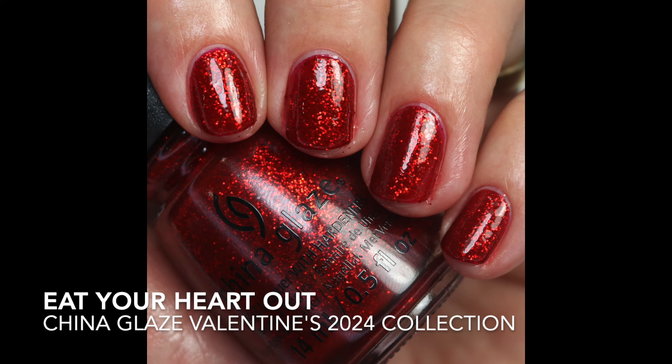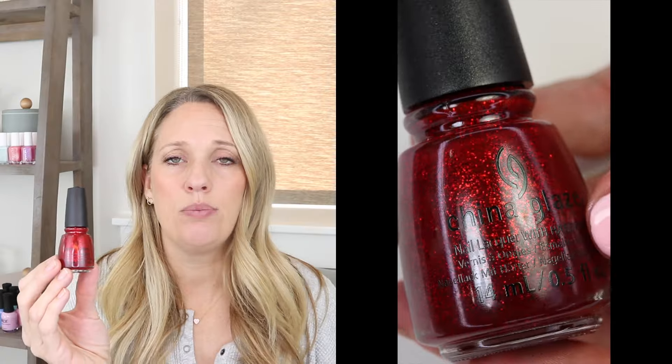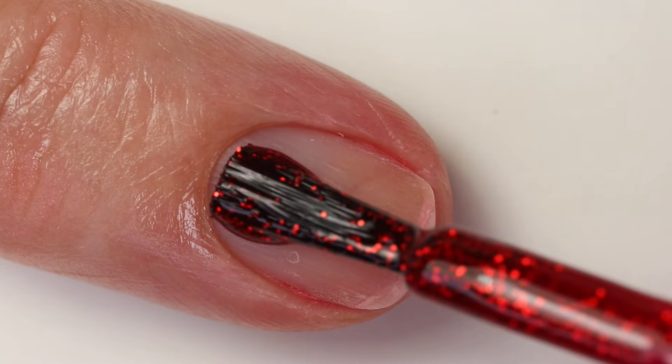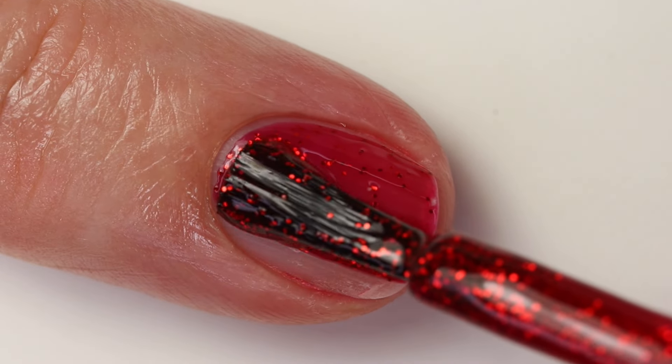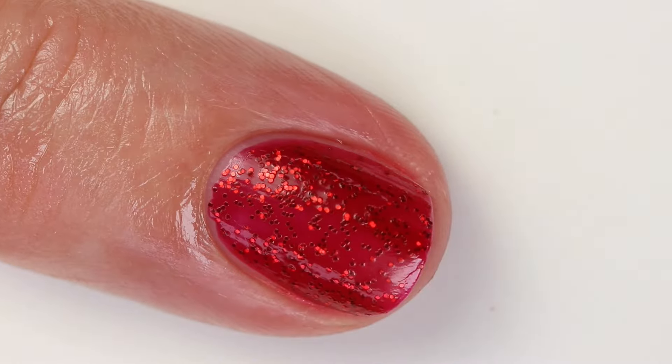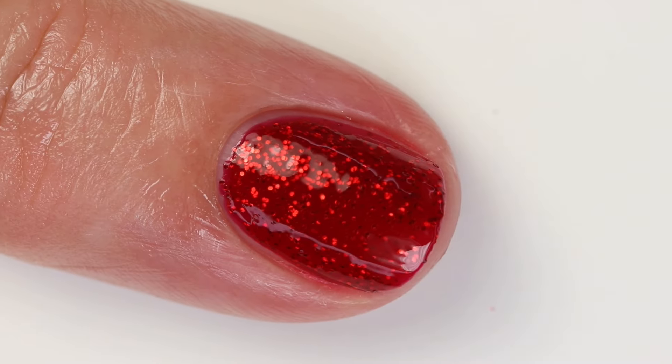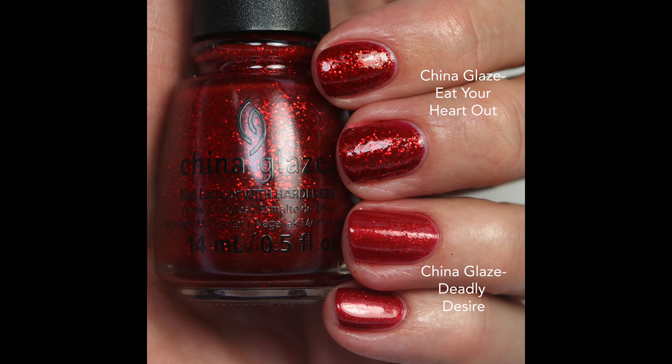Then we have Eat Your Heart Out — a bright glittery red. It surprised me: it has a little bit of a raspberry-leaning base, which I actually prefer, and then bright red glitters that make it look like a warmer red overall. It's pretty much opaque in one coat but I like to build up to two for more sparkle. I don't have Ruby Pumps to compare — if you have it, comment below. I compared it to Deadly Desire, and that one's not as dark and doesn't have the big chunky glitter pieces.